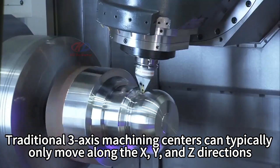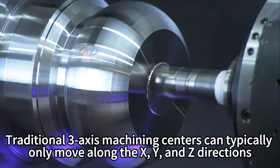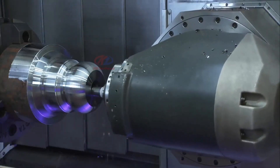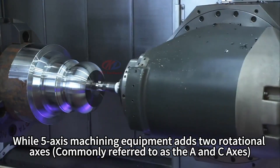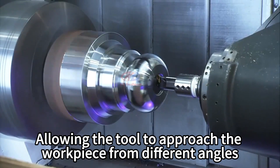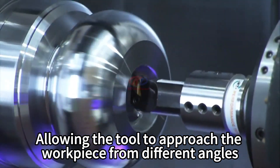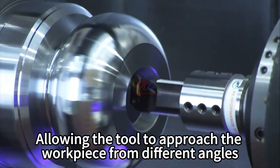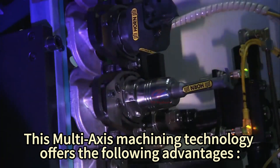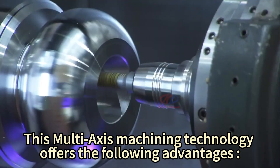Traditional 3-axis machining centers can typically only move along the X, Y, and Z directions. While 5-axis machining equipment adds 2 rotational axes, allowing the tool to approach the workpiece from different angles. This multi-axis machining technology offers the following advantages.